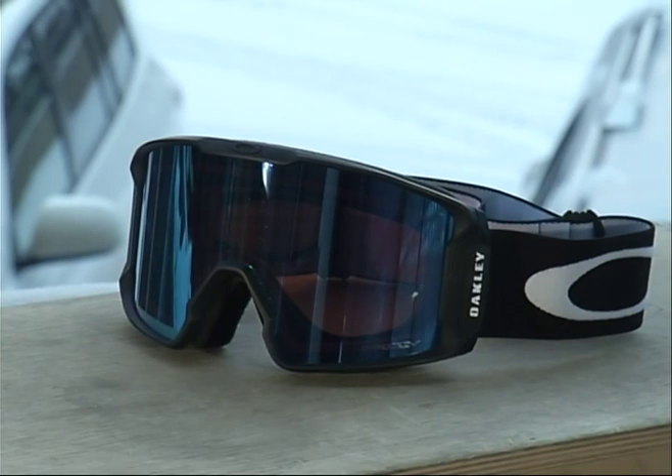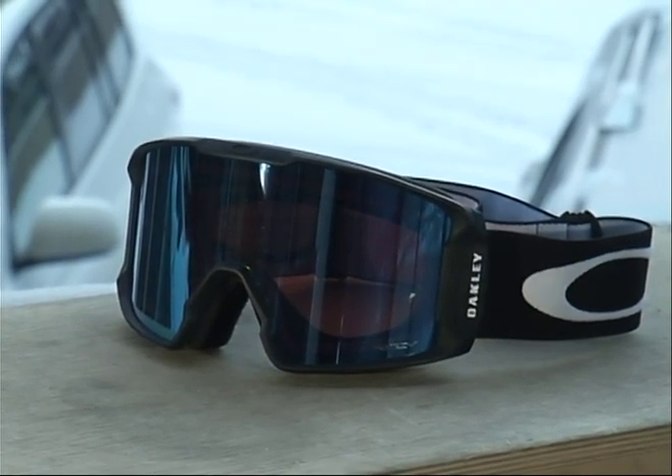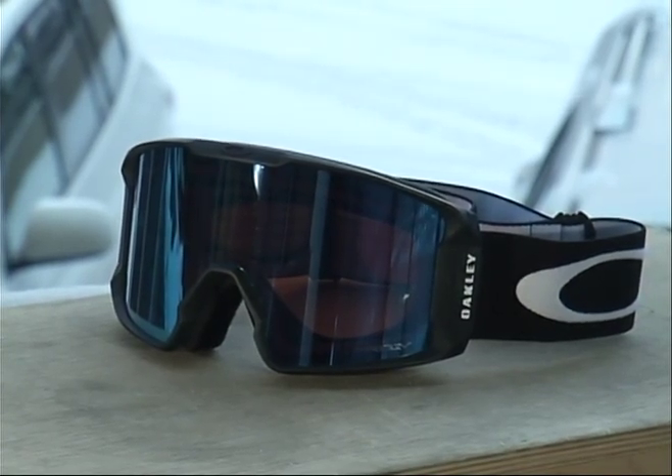The goggle I want to talk about today, one of my favorites for the year, is the Oakley Line Miner Goggle with a Prism Snow Lens. The Line Miner is an amazing goggle — the way this thing fits, it's so comfortable.